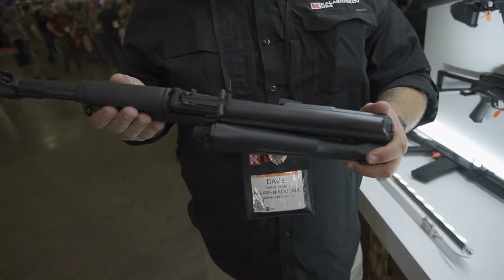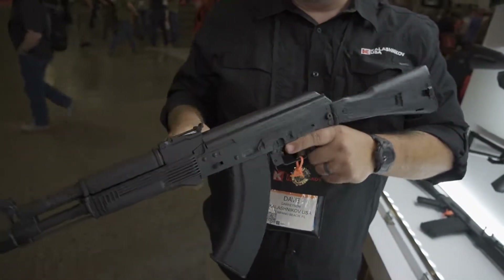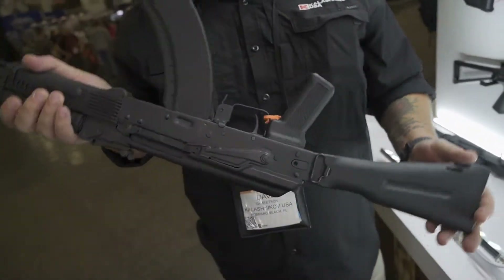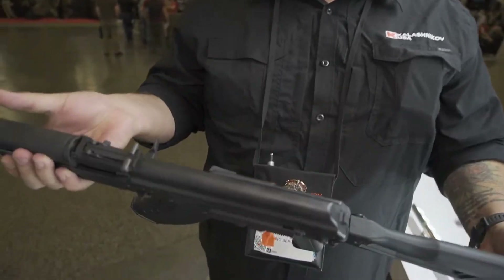This is built off the original Russian design with a folding stock, ready to go. We're also going to be shipping this in 2022 in a pistol variant for those who want to form one and make it their own.